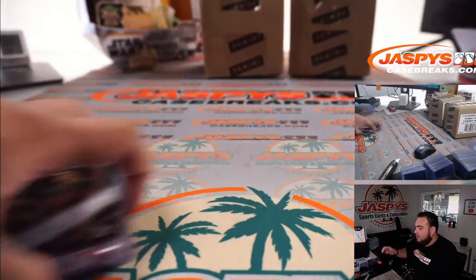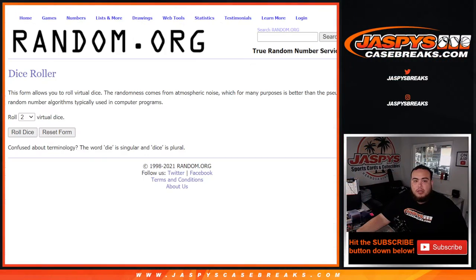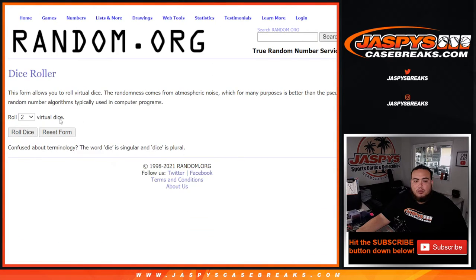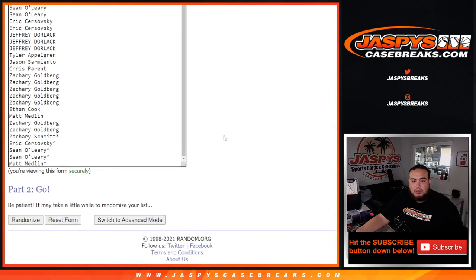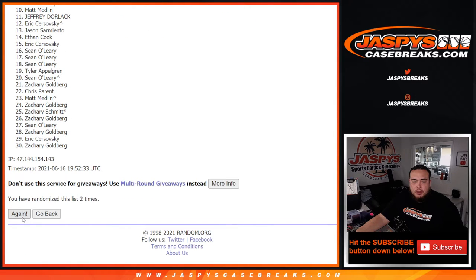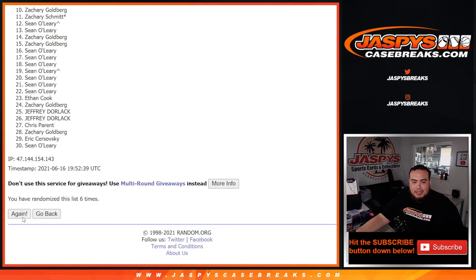Now let's give away the spots in the doubleheader — good luck everybody. Here's the dice roller and the customer names that bought in, plus the free spots we gave away. We rolled a four and a four — eight the hard way! Top eight get in: one, two, three, four, five, six, seven, eight.